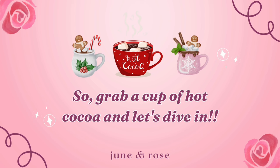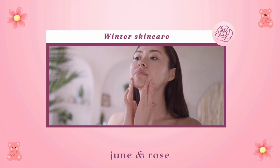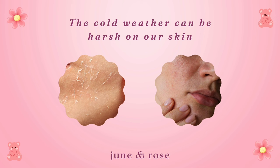First, let's talk about winter skincare. The cold weather can be harsh on our skin, leading to dryness and dullness. But fear not, we've got some amazing tips to keep that glow alive.